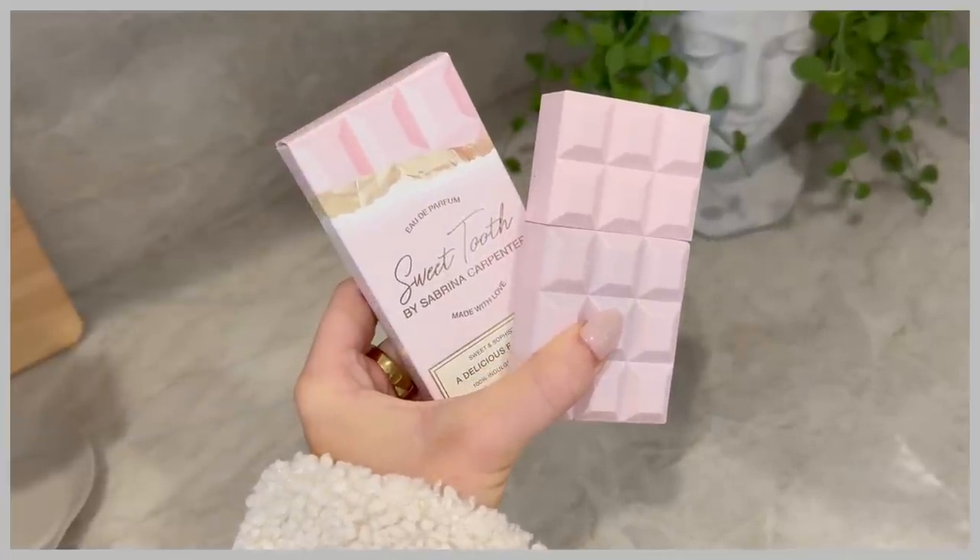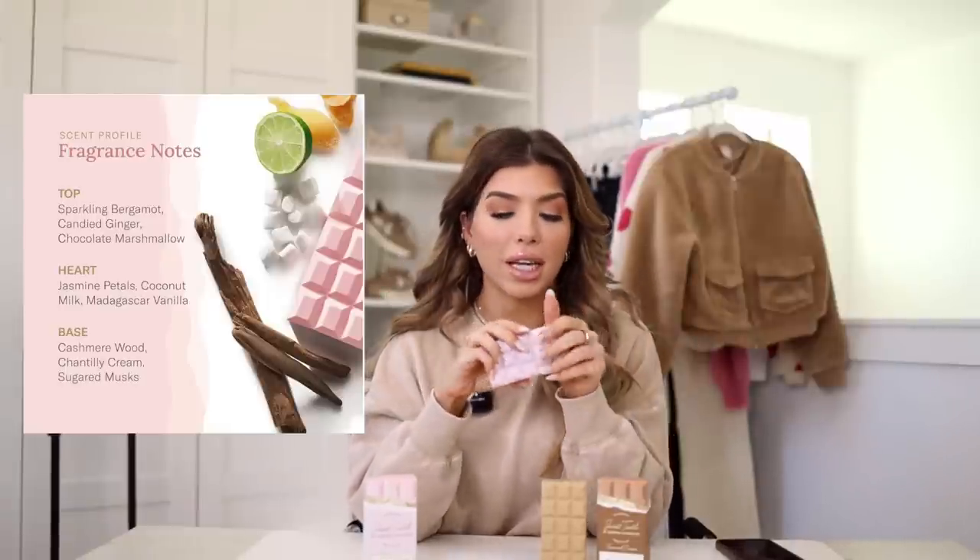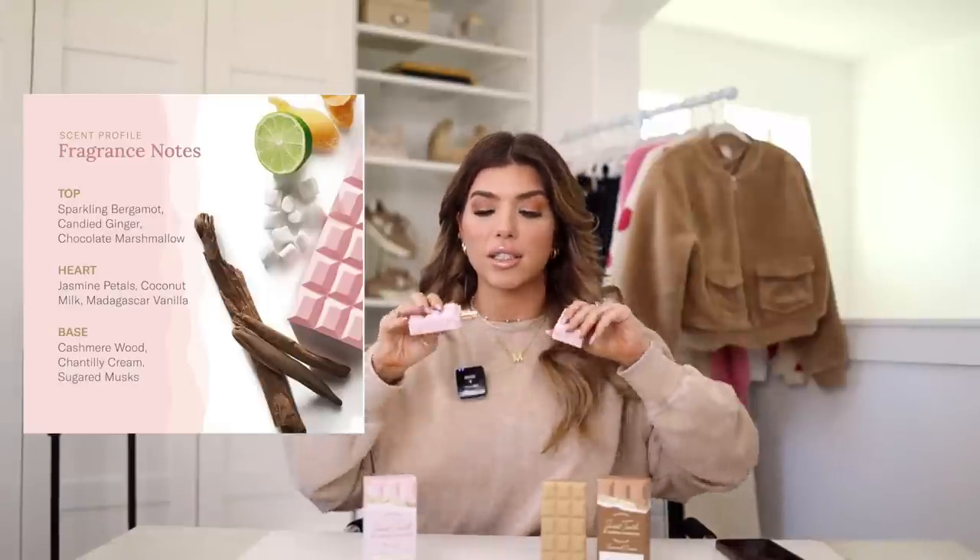I'm on a huge fragrance kick right now, so I was excited to find these at Walmart. These are both of Sabrina Carpenter's Sweet Tooth perfumes. The pink one is the original — it smells really good, and it's a bonus that the packaging is absolutely adorable with a chocolate bar look. This fragrance smells like marshmallow and sweet vanilla; they say there are hints of chocolate, but I'm really getting vanilla. If you like marshmallow perfumes or the Ariana Grande Cloud or Ari perfume, you're going to really like the pink packaging — that's the original.